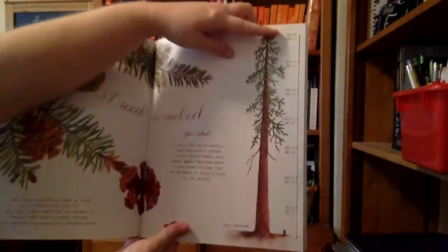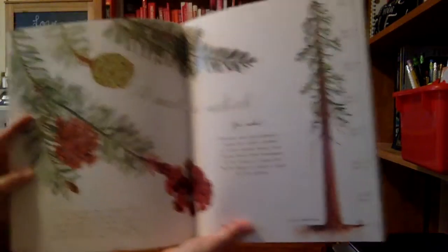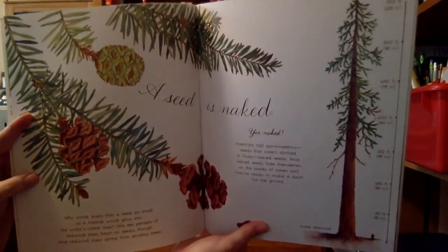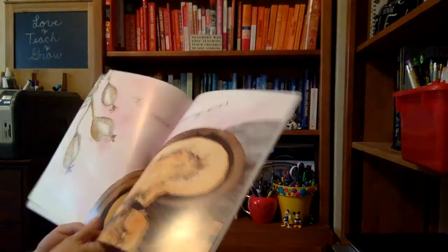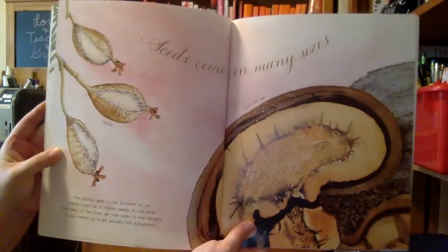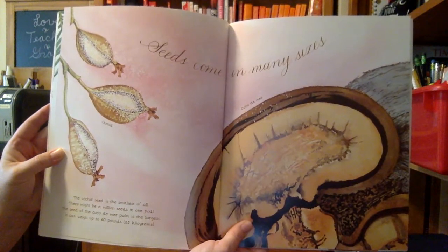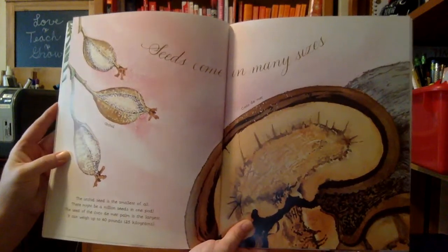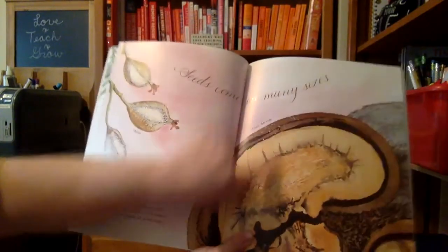This is a 350-foot-tall coast redwood tree. Seeds come in many sizes. The orchid seed is the smallest of all — there might be a million seeds in one pod. The seed of the coco de mere palm is the largest; it can weigh up to 60 pounds. Here's an orchid and a coco de mere.